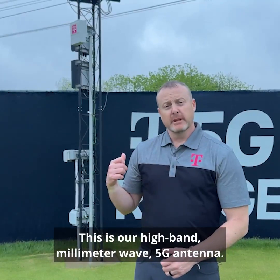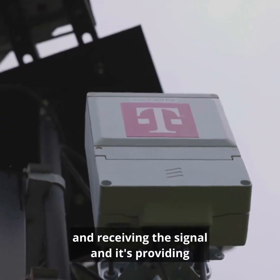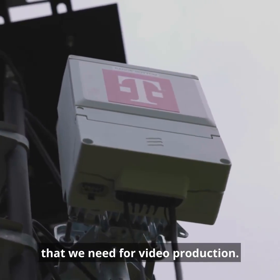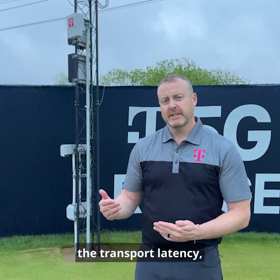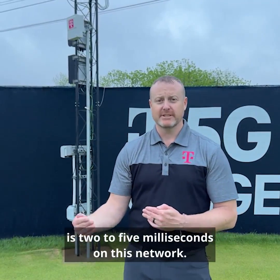This is our high band millimeter wave 5G antenna. This is what is broadcasting and receiving the signal, providing that low latency connection that we need for video production. To quantify that low latency — the transport latency, the time it takes to get from point A to point B — is two to five milliseconds on this network.